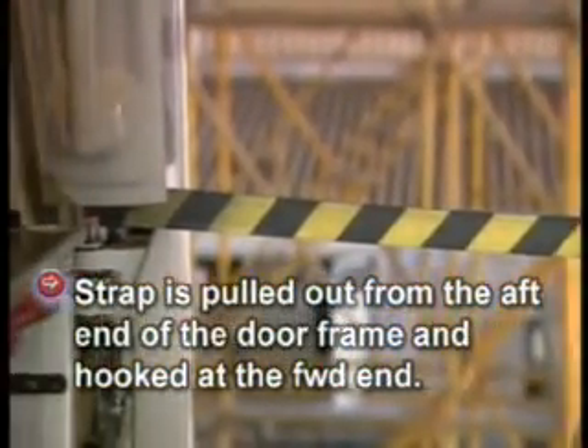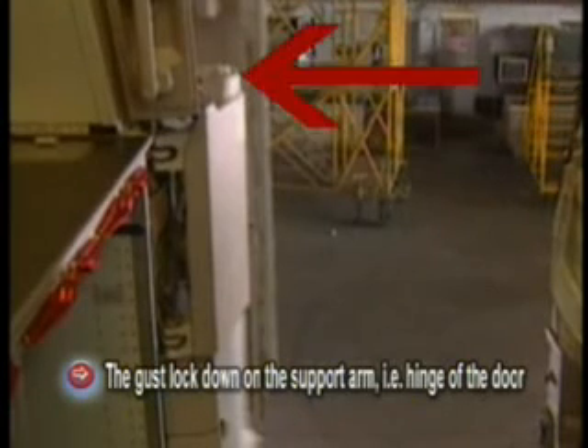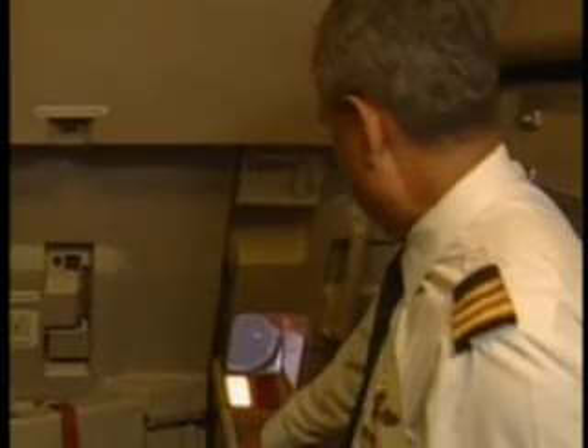In case the door is unattended and there is no step ladder or aero bridge positioned, the safety strap is mandatory. This strap is pulled out from the aft end of the door frame and hooked onto the forward end. For closing the door, push the gust lock down on the support arm, balance yourself by holding the door frame handle, and pull the door towards you.